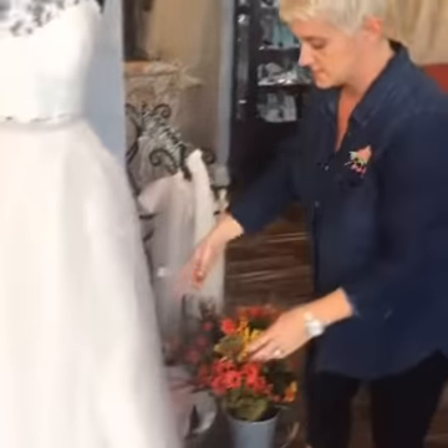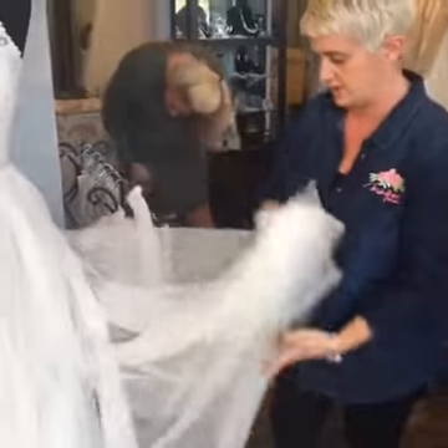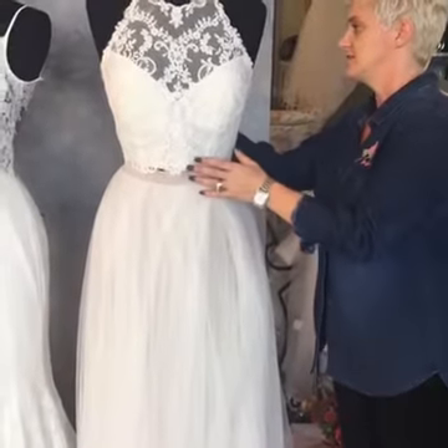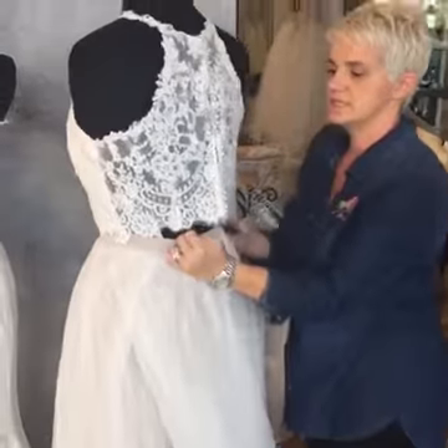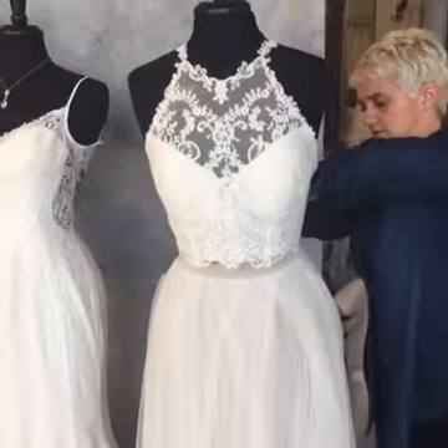The skirt actually comes in different lengths as well, so throughout the skirt you'll see different lengths of tulle. The back of this is pretty — it does have pearls going down the back, and it has a nice little razor back. People really like this back; it's very pretty, especially for the beach.